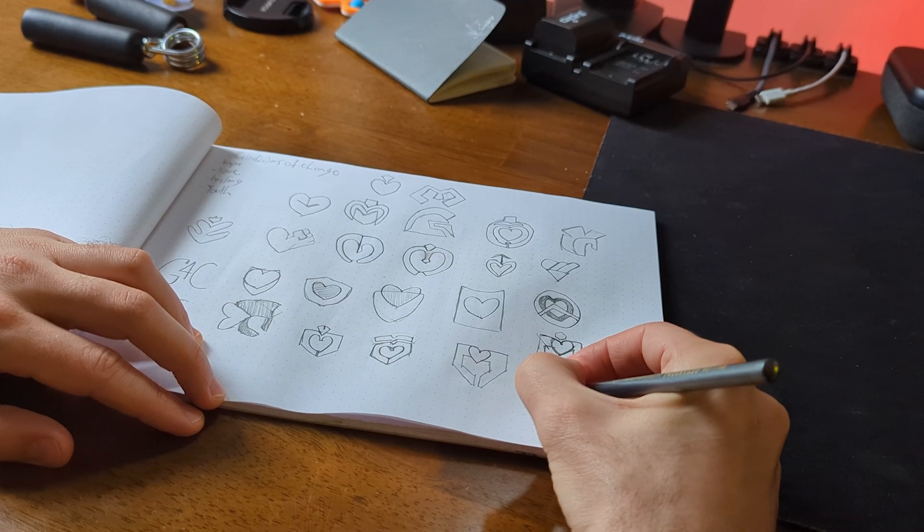Another big problem I see is designers including school work or old work that's irrelevant today. I don't want to share work from 10 years ago because it was pretty bad. You will do a lot of bad work but you just want to keep creating — the more you create and design, the better you get naturally. Try to avoid student projects unless it was a really good one you're confident in.